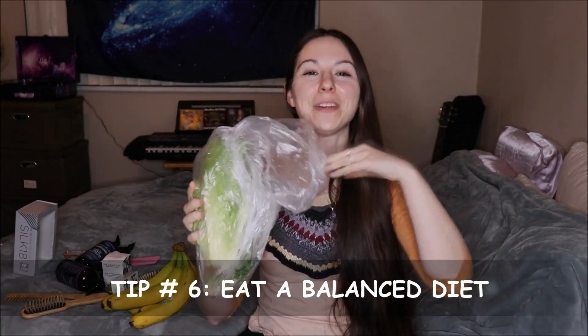Tip number six is to eat a balanced diet. I would not single out any food groups — eat your fruits, vegetables, grains, carbohydrates, starches, proteins, and nuts. If you want to grow long and healthy hair, I do not recommend restricting your caloric intake, especially if you are young, because you need that to grow and develop. Make sure you're eating enough calories. On the opposite end, you also do not want to be binging or eating too many calories, as that can really throw off your hormones, which can lead to hair loss.